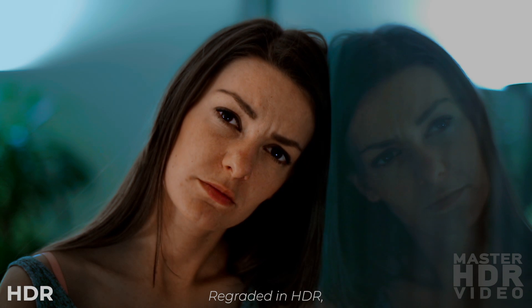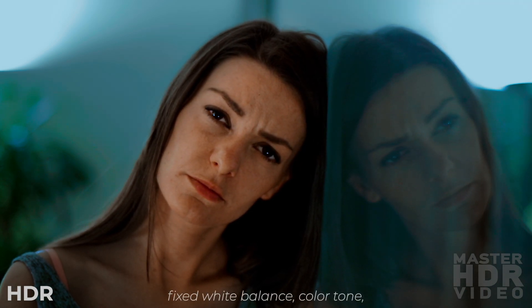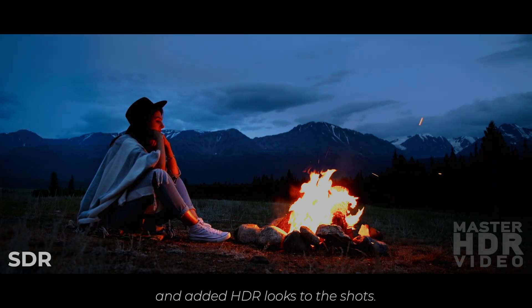I regraded them all in HDR, recovered their original scene dynamic range, fixed issues with white balance, color tone, highlight compression, and compression artifacting, and added a variety of looks to the shots.